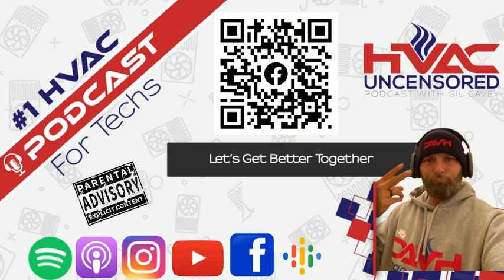Welcome to the number one rated HVAC podcast. If you're looking to grow in the HVAC industry, then you're in the right spot — blue collar people talking about blue collar stuff. Let's get better together. Turn up the volume, buckle your seat belt, and let's welcome your host, Gil KB Jr.